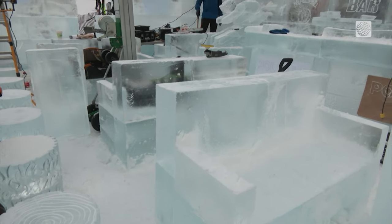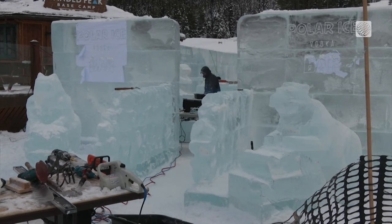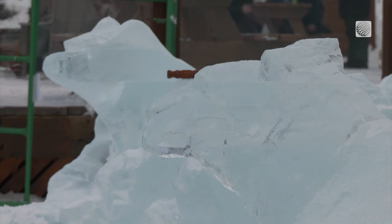Even the cups will be made of ice. We've got a snowboarder coming here, two bears out front — what we kind of want to do is capture what we have on the mountain.